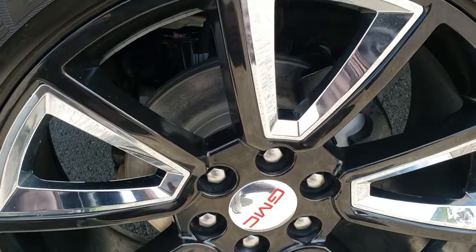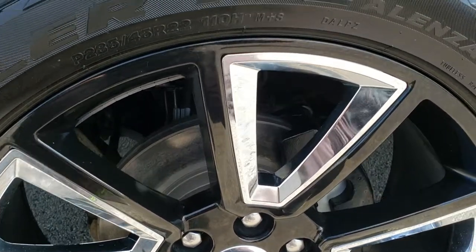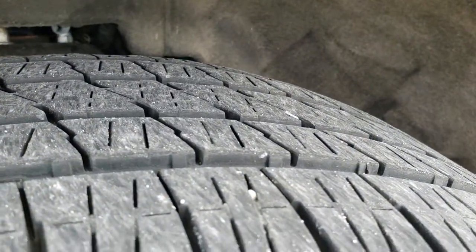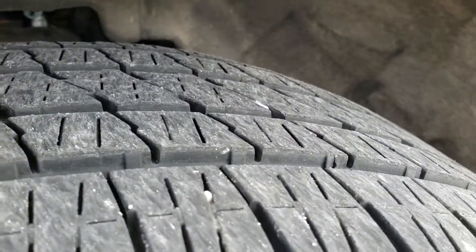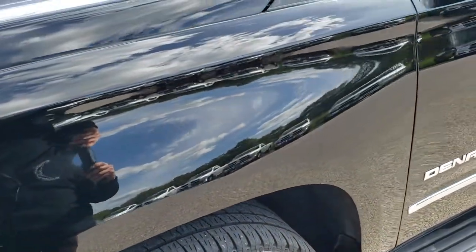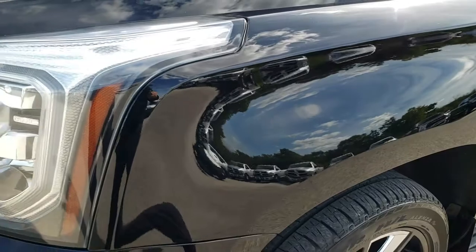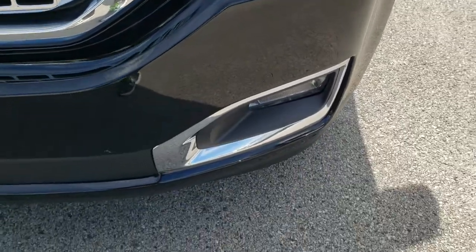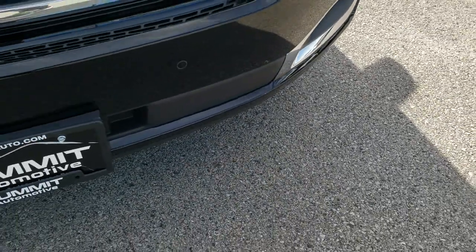It comes with the 22 inch painted alloy rims with the chrome pockets, Bridgestone Dueler HL 285/45 R22 tires, and they have probably about 70% of the tread left — maybe even a little bit more, pretty new tires on here. No dents or dings on that front fender. You get the LED running lights, HID headlamps, factory fog lamps, and front bumper parking sensors.